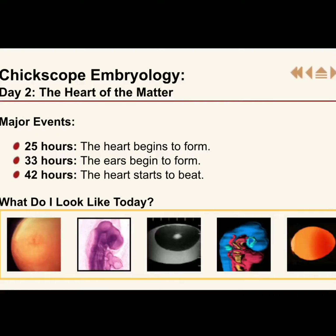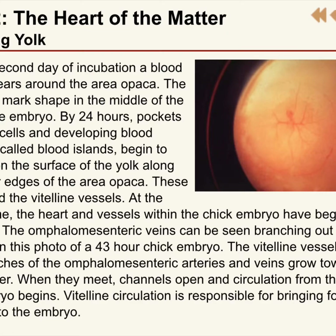They look the same on the outside but they definitely have a lot happening on the inside. Check out these pictures — it's really neat. At 25 hours, so overnight last night, the heart started to grow. During the nighttime the ears started to form, and then earlier this morning the heart started to beat. Isn't that neat?